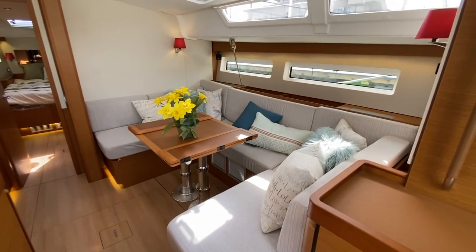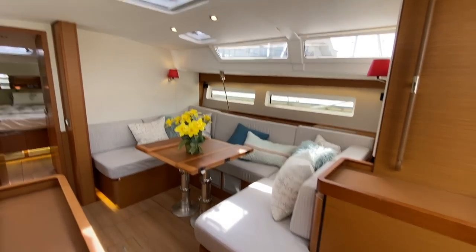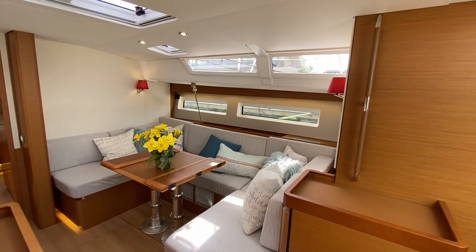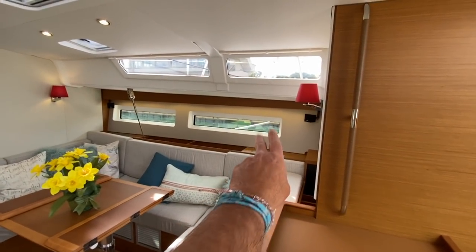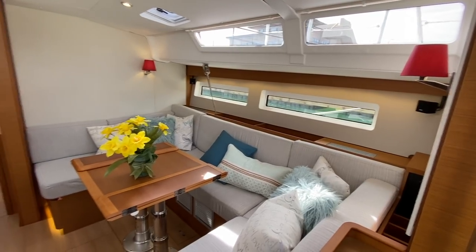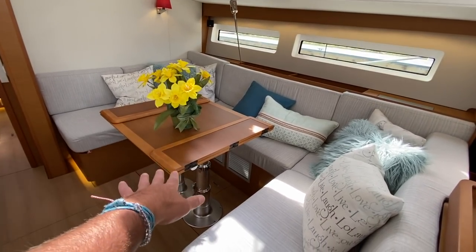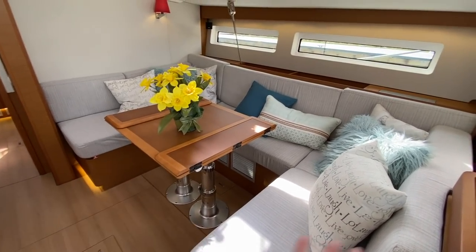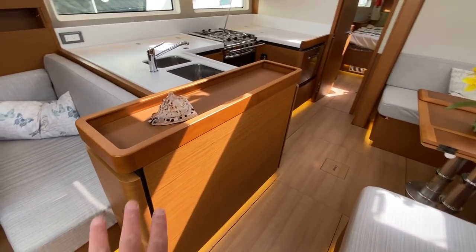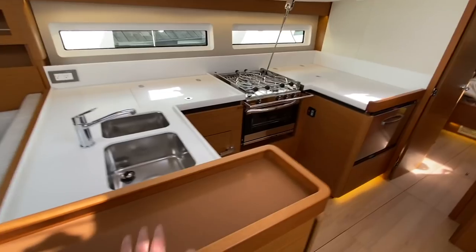There is an enormous U-shaped salon seating area off to the starboard side. Every area of the vessel gives you visual out into the water — whether you're sitting down or standing up, you always have a view outside. This table will collapse down and turn into a bed, creating one large lounging area. We also have a really large cabinet for storage and double stainless steel sinks.